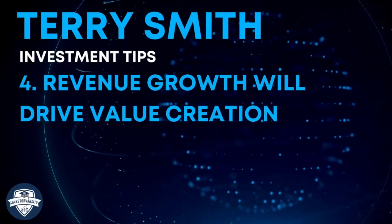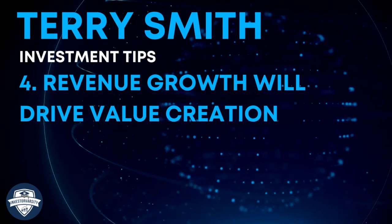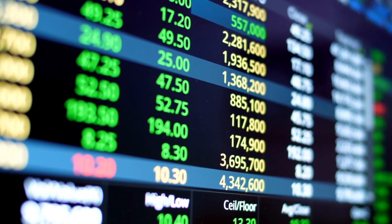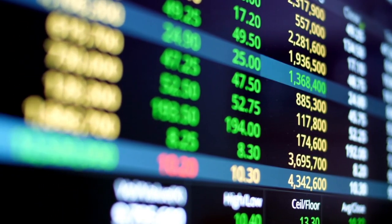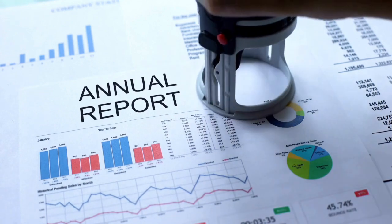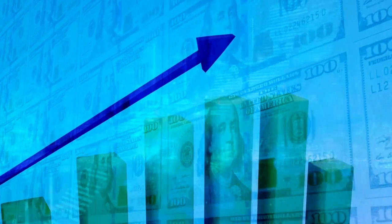Investing tip number four: revenue growth will drive value creation. Eventually the stock price will follow the revenue and free cash flow growth of a company. Each year a company will report revenue from sales, and we want to see a consistent track record of increasing sales.